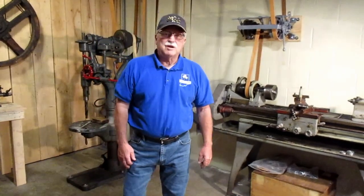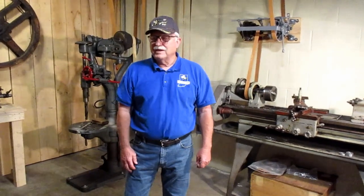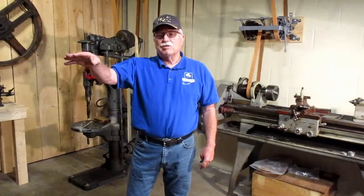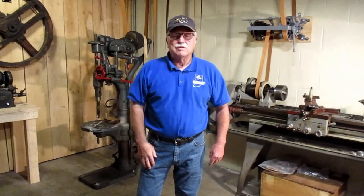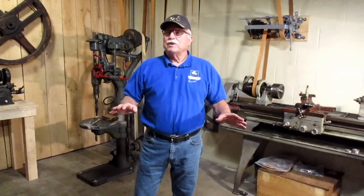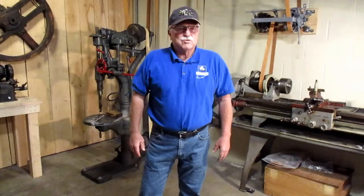Hi, my name is Jerry Kramer. I'm on the board of directors of the Model T Ford Club of America, and several years ago after we finished building the vintage garage on the other side of this wall, several of us got together and thought it would be pretty nice if we had a machine shop to go along with the vintage garage.